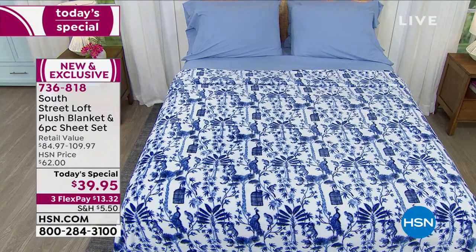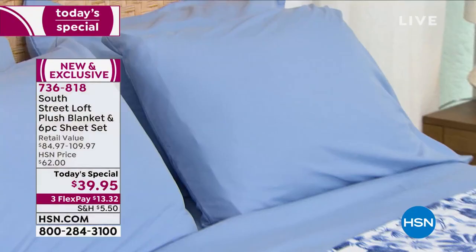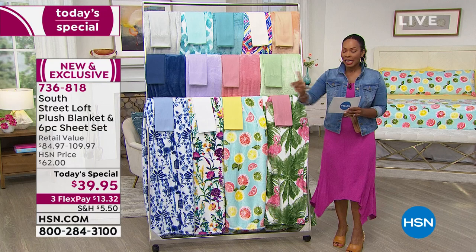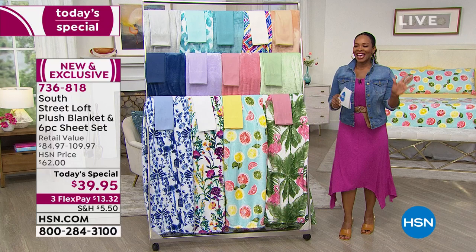We only have twin extra long, full, queen, and king in Chinoiserie and those will go quickly. If you want to use any major credit card, you get this entire set home for thirteen dollars and thirty-two cents. The Chinoiserie will sell out during this presentation, so if we've got your size, go ahead and pick that one up. We're going to take you through all of the features and all of the details.